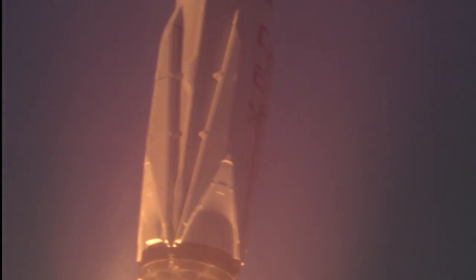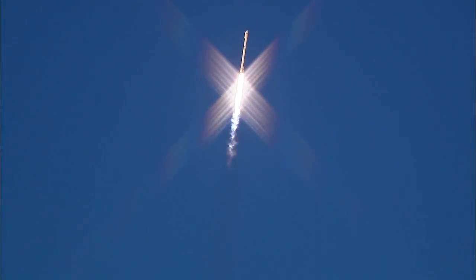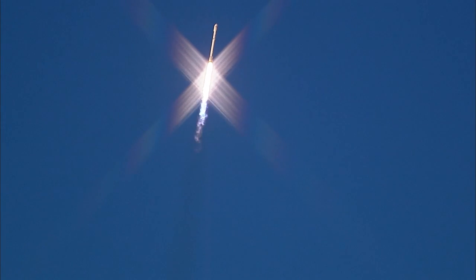One minute, 13 seconds after liftoff, Falcon 9 will reach supersonic speed. Fifty seconds into flight now.